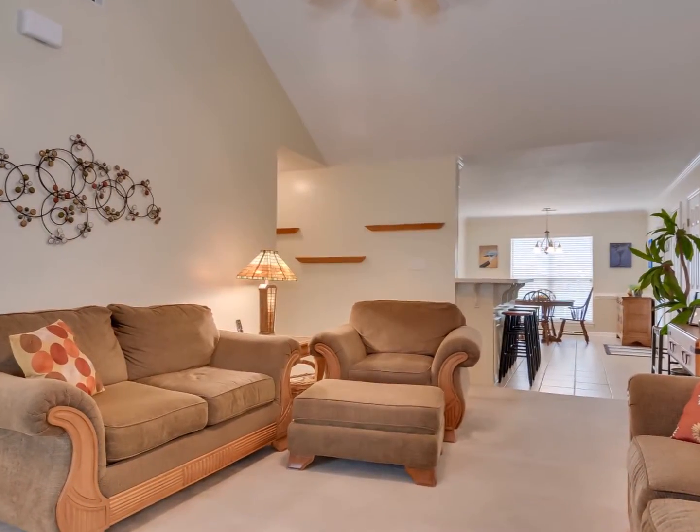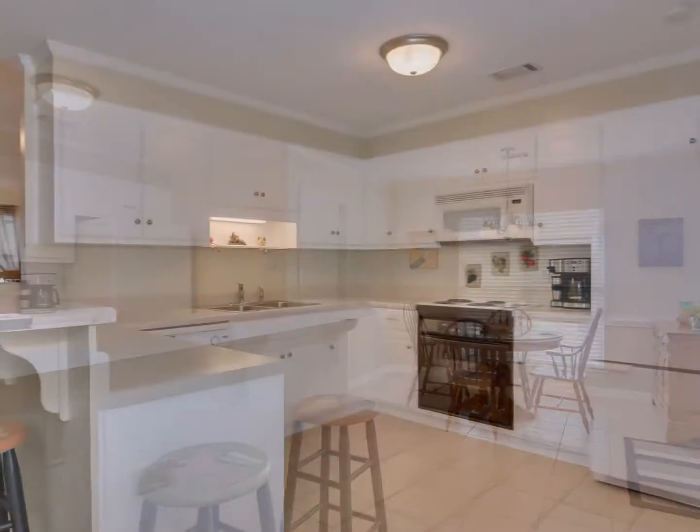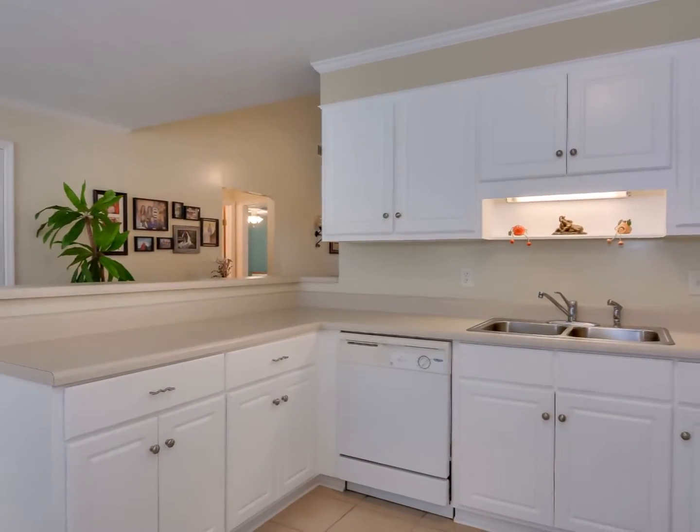The breakfast bar overlooks a dine-in kitchen with tile floors and crown molding, cheerful white cabinetry, and ample counter space.